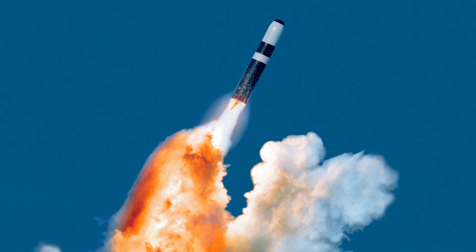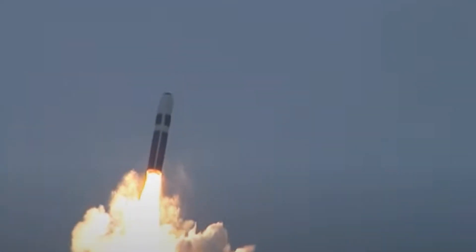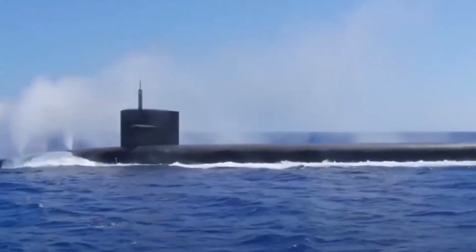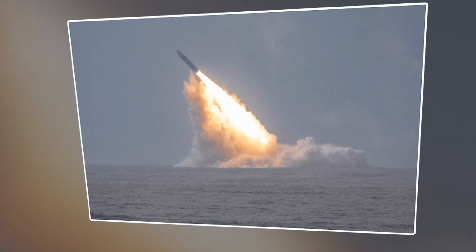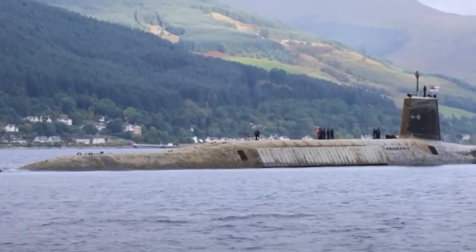The missile armament centers around the Trident II D5 submarine-launched ballistic missiles, which are critical components of the UK's nuclear deterrent capability. These missiles are capable of delivering multiple independently targetable reentry vehicles, or MIRVs, with high accuracy over intercontinental distances. The Trident II D5 missiles are known for their reliability, range, and survivability, providing a credible deterrent against potential adversaries.